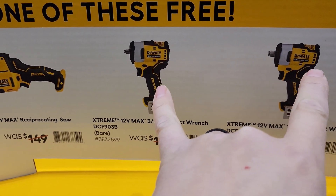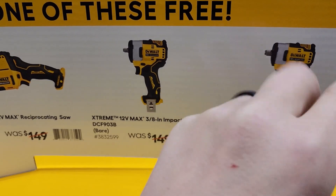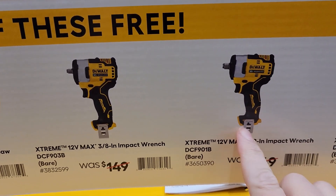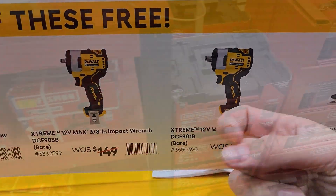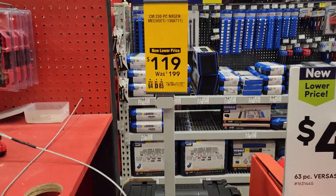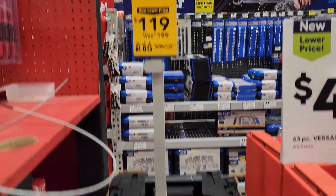Lowe's has this right where Home Depot has the atomic — or four mode — where this one is just variable speed trigger. They've got the big toolbox, a 230-piece kit down to $119. I want to say this will be $99 after Black Friday.